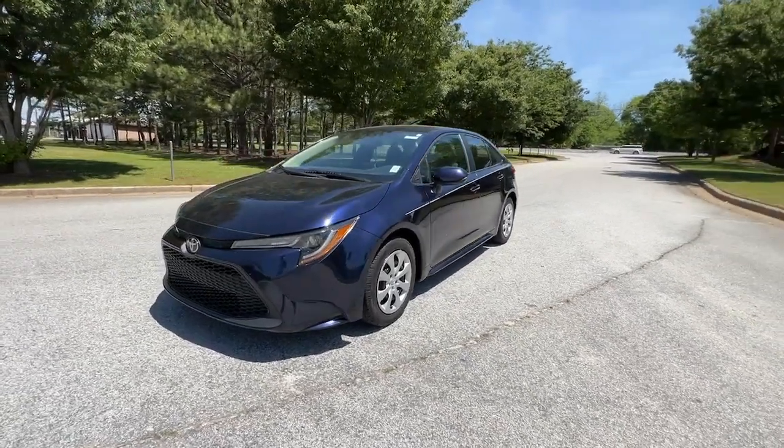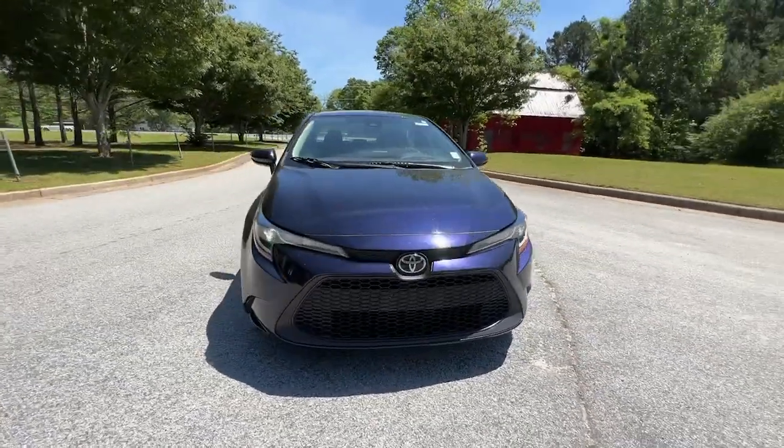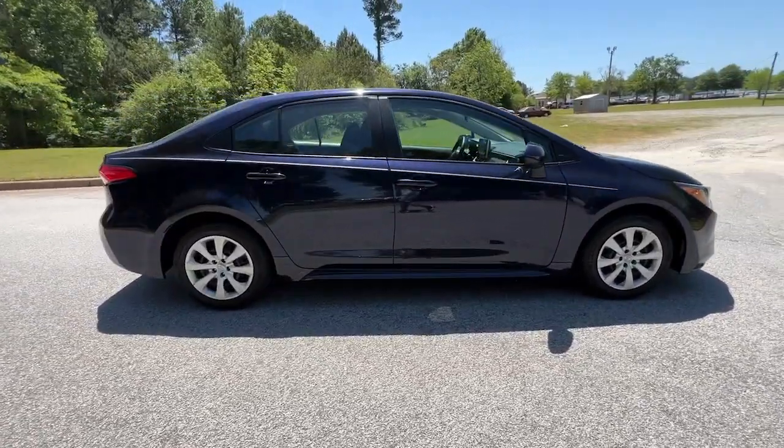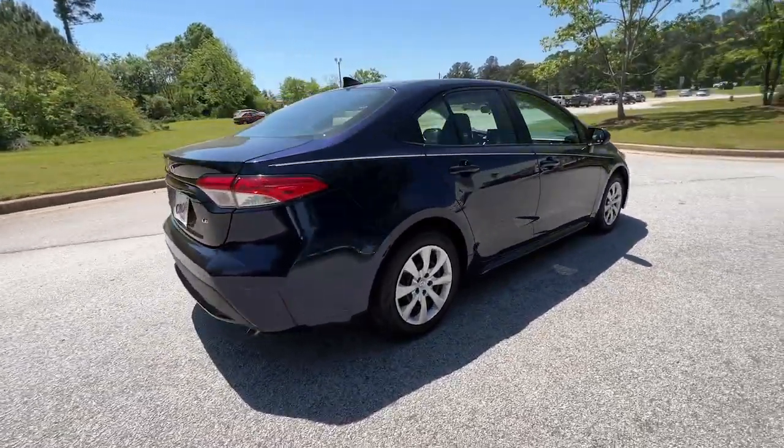Take a moment to check out the 2021 Toyota Corolla. With less than 70,000 miles on the odometer, this vehicle stands out from the rest.